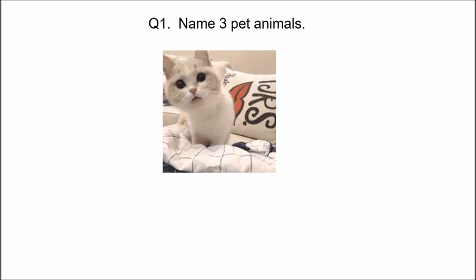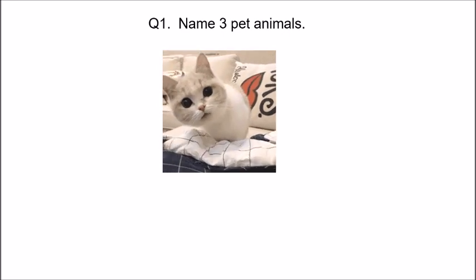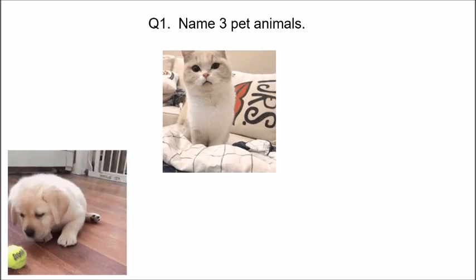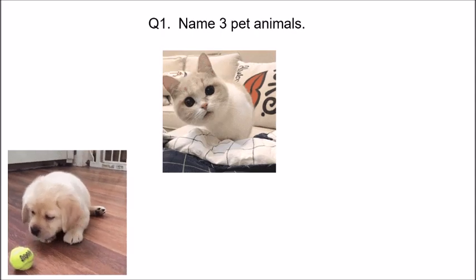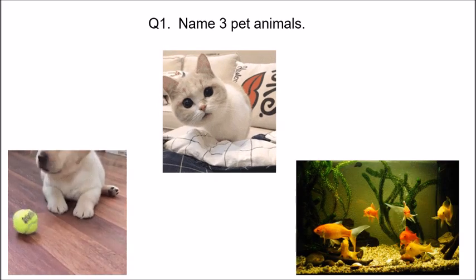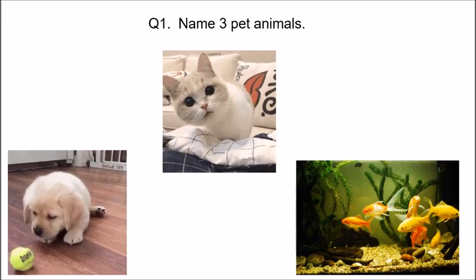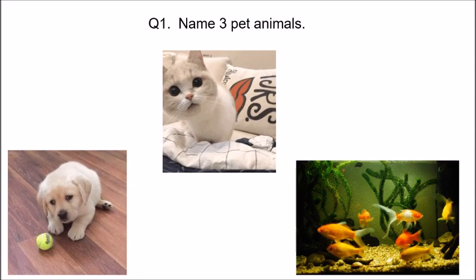Name three pet animals. Think of pet animals and name any three of them. Cat — look at this cat, it is looking at you. Dog — it is playing with a ball. And fish, swimming up and down in the water. Cat, dog, and fish are pet animals.